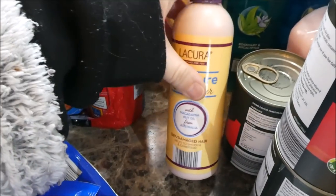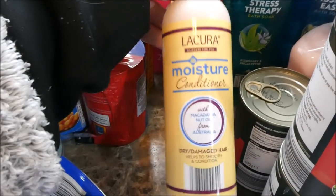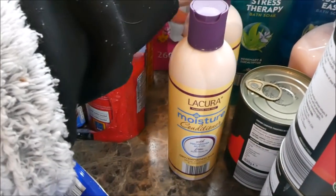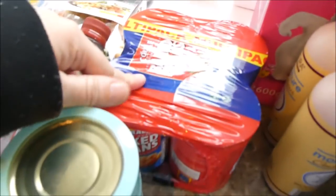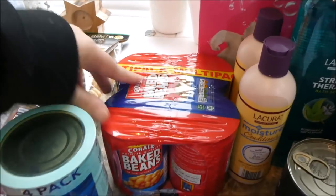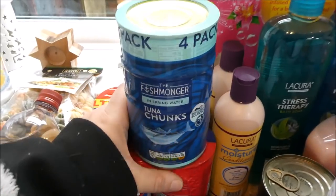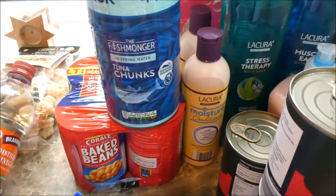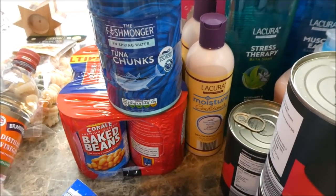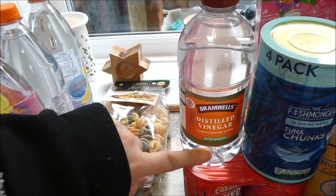I picked up two hair conditioners — I've never tried Aldi's, but it looks like a knock-off of the Aussie Miracle brand. I've run out both upstairs and downstairs so I got two. I got some baked beans because we go through loads of those, and four tins of tuna in spring water for £2.50, which was really good value.